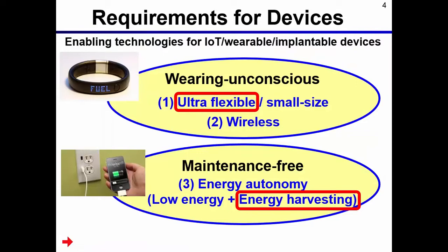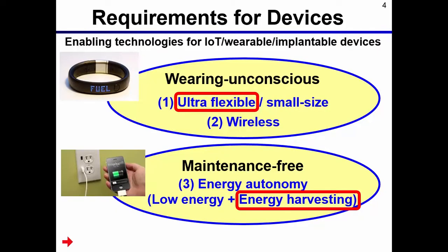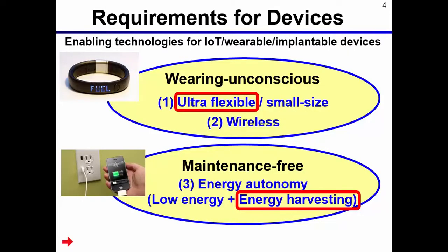What are the key requirements for wearable devices? The first requirement is wearing-unconscious devices. A combination of wristband-type devices are still bulky and are not comfortable. To achieve wearing-unconscious devices, ultra-flexible or very small-sized devices are required, and of course, wireless connection is required.